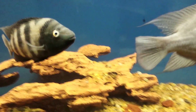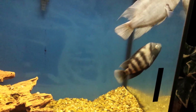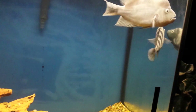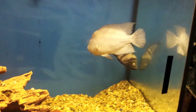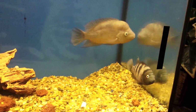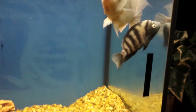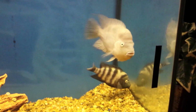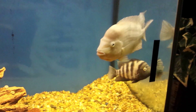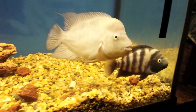Hello YouTube, this is Skip coming to you live from Strata Real Out 6 Aquatic Kennels. I just want to let you guys in on a little project I'm working on. Right before you are my Amphilophus Zaliosus, aka Arrow Cichlids from Lake Apoyo. I have this female and male in 110 gallons.